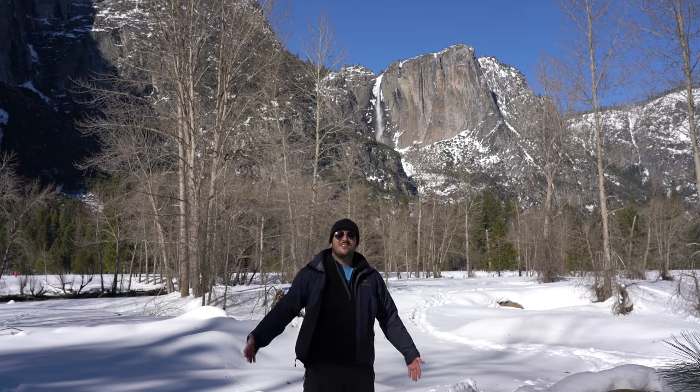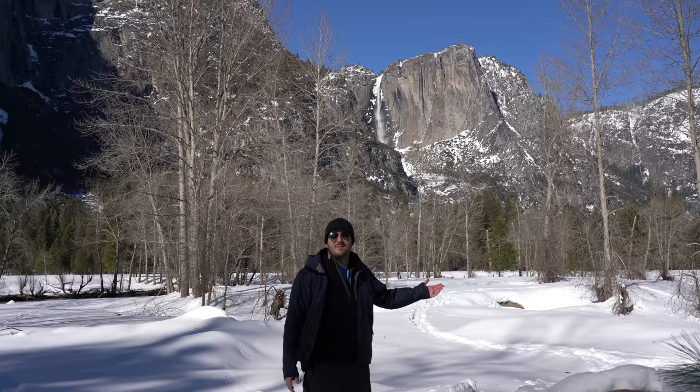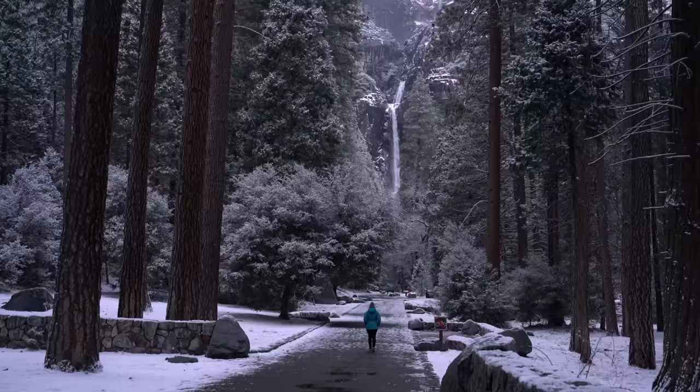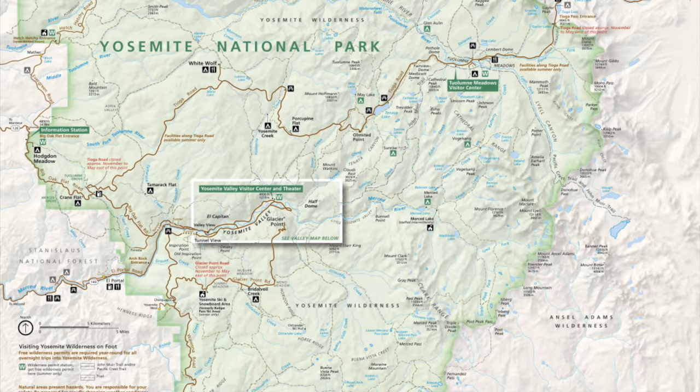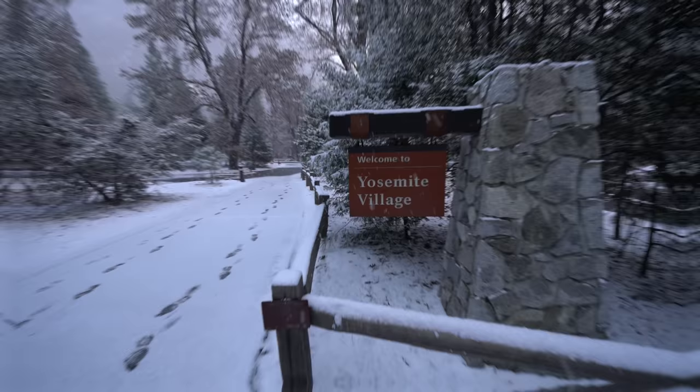Hey guys, Josh from CaliforniaThroughMyLens.com. Today I want to show you eight places to explore in the Yosemite Valley in the winter. Yosemite National Park is massive with tons of things to do. In the winter many of the main roads are closed though, so I wanted to share this video featuring some of my favorite places to explore in the valley.